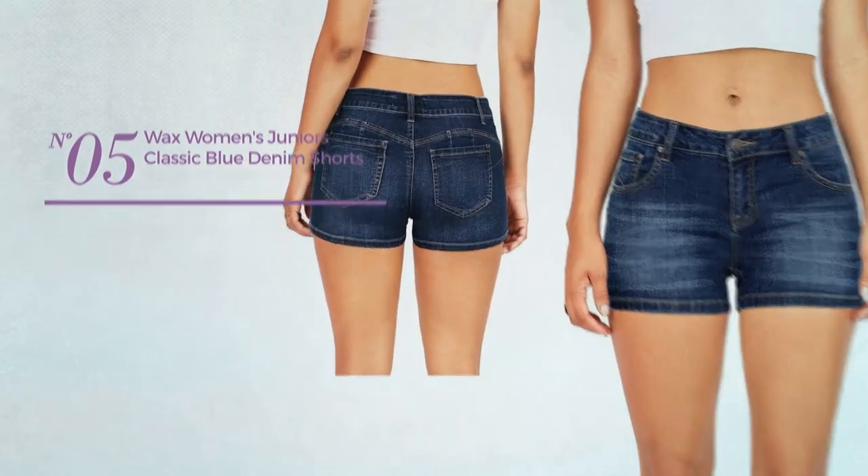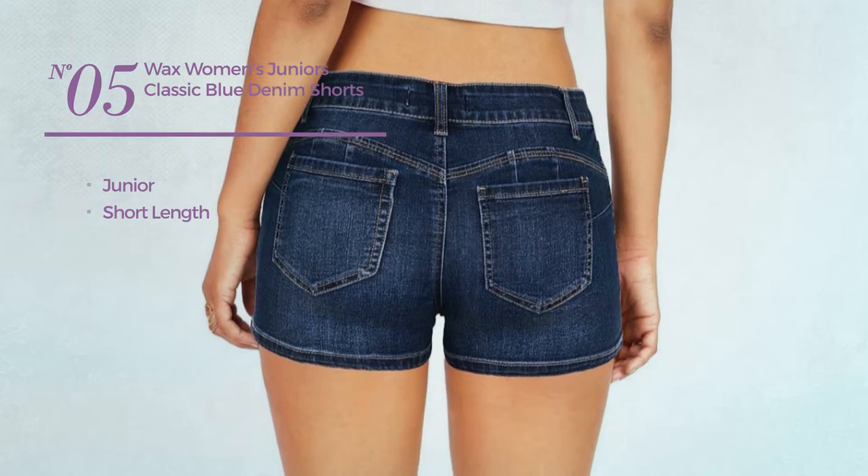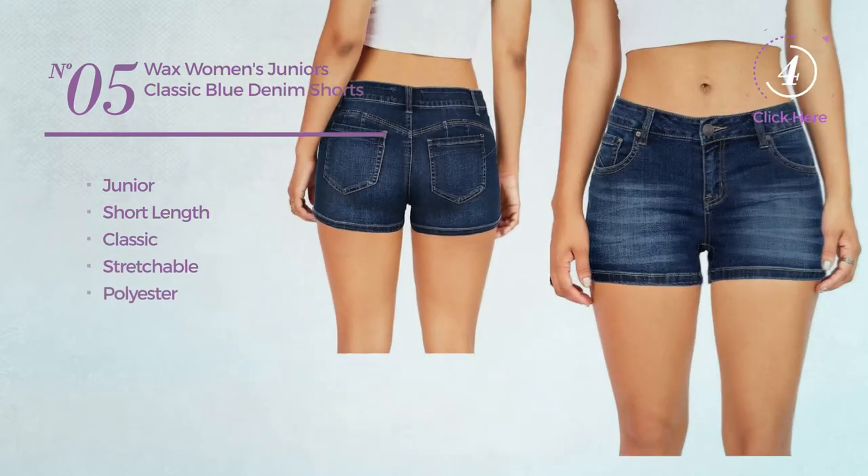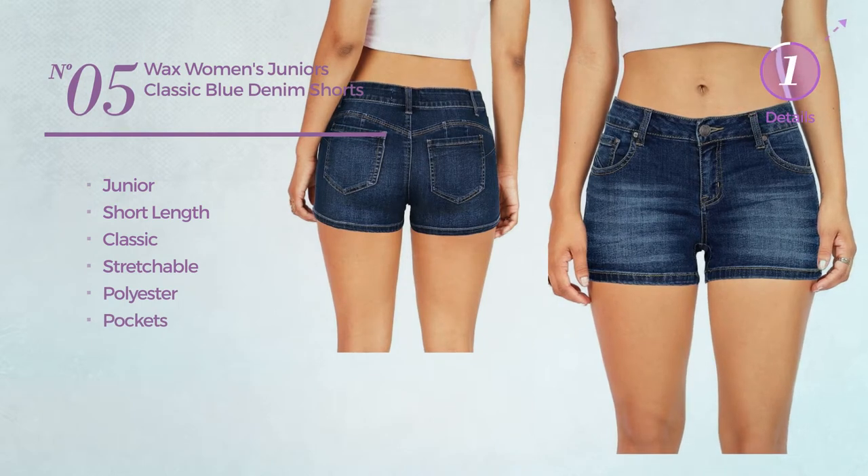Number five: a junior short-length shorts featuring a classic look, made of stretchable polyester with pockets, available in three other colors.